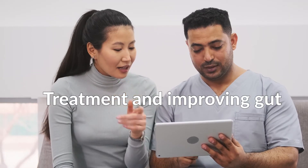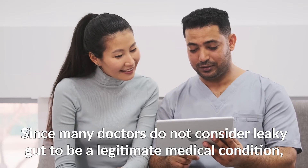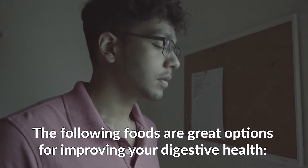Since many doctors do not consider leaky gut to be a legitimate medical condition, there is no standard treatment yet. However, you can do plenty of things to improve your general digestive health.